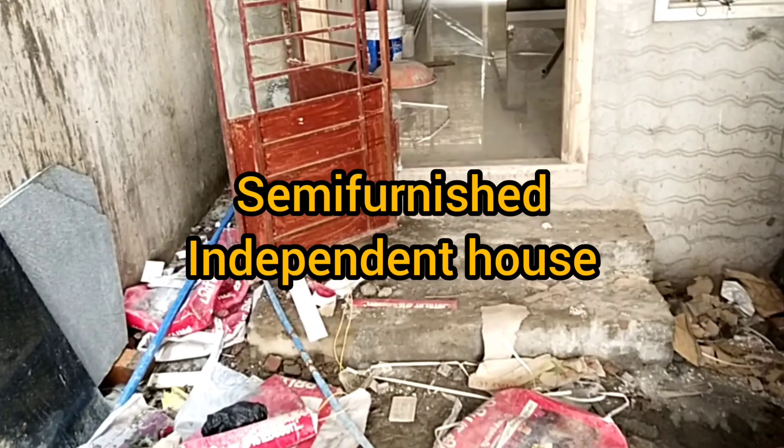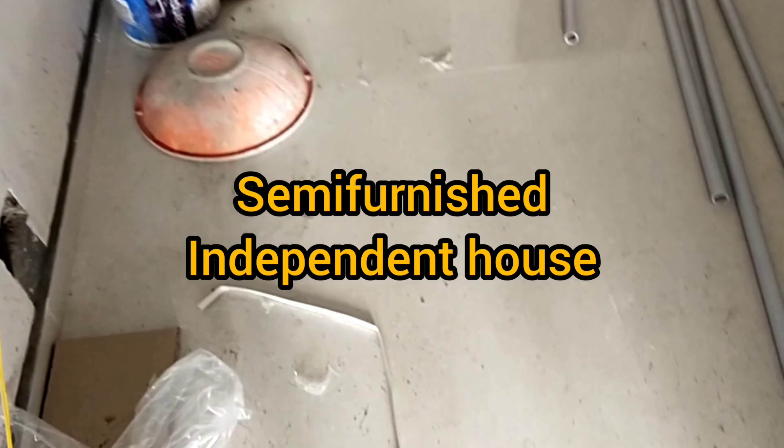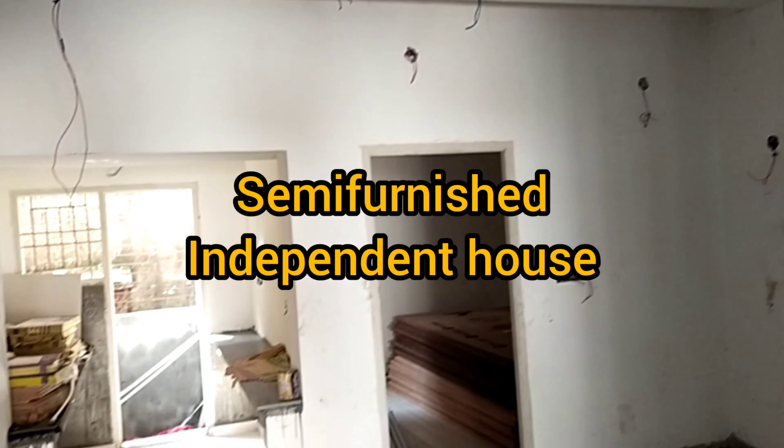This is a hall — a 13x12 hall. This is semi-furnished, with a hall showcase.